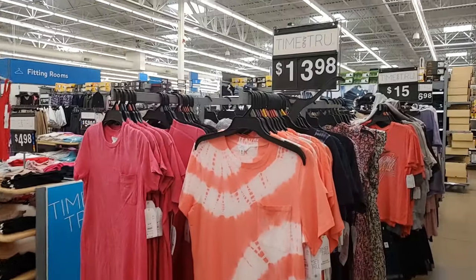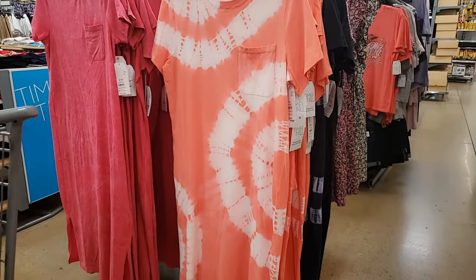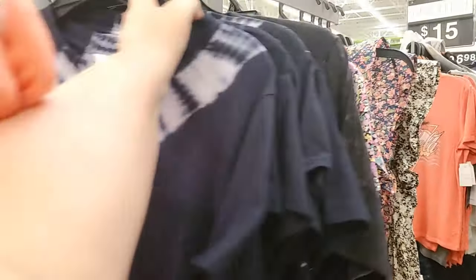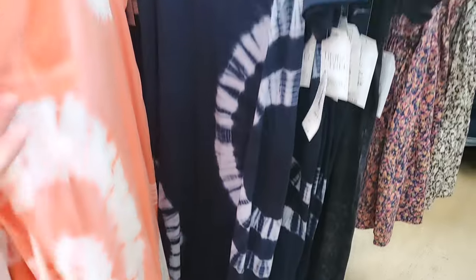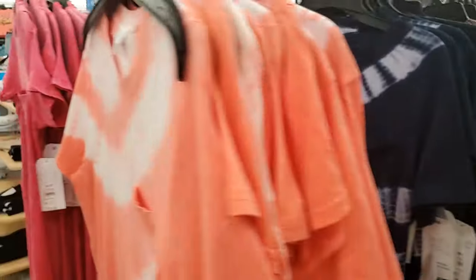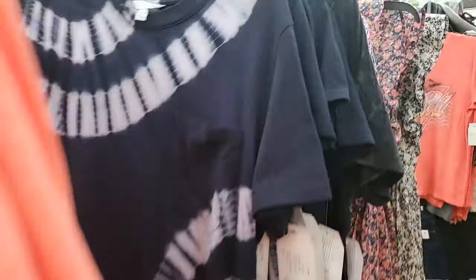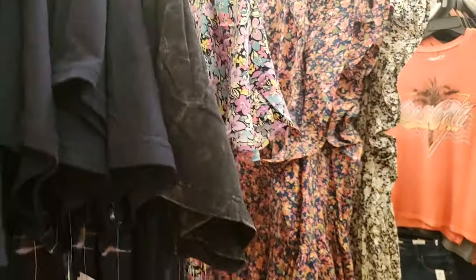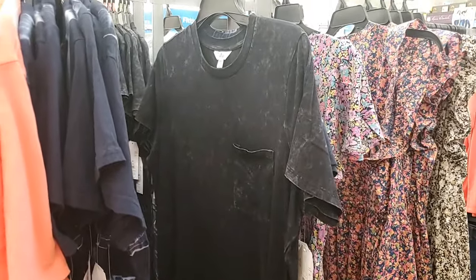It is $13.98. I tried on an extra large, and that's what it looks like. I also tried it on in this one — it's kind of a purpley blue. They're very cute. It also comes in this hot pink, which is kind of a distressed wash, and this black. Very cute. So I will have a try-on with them.